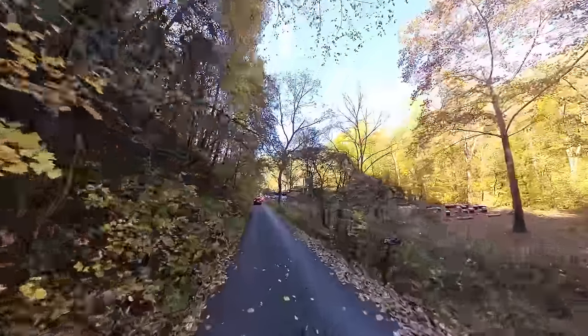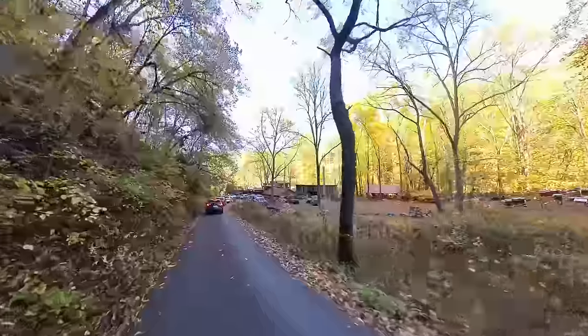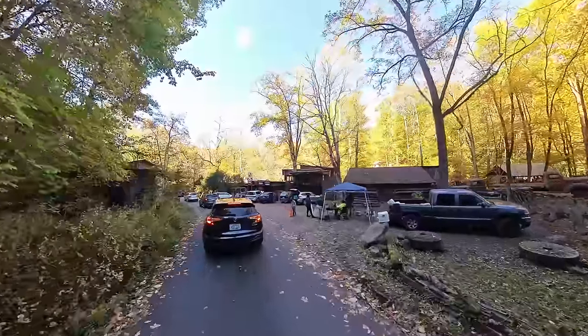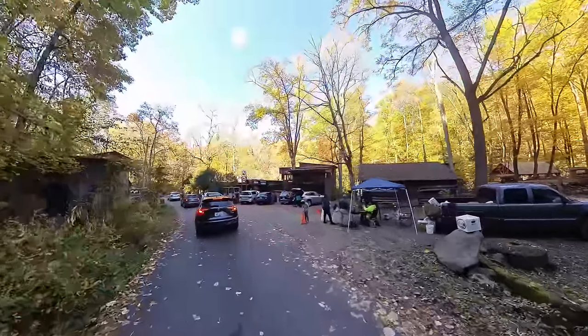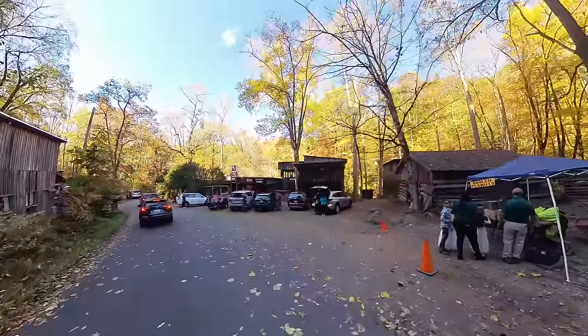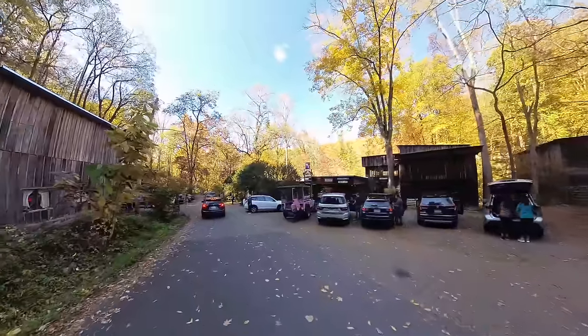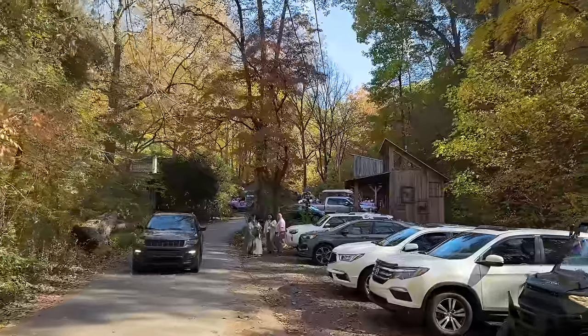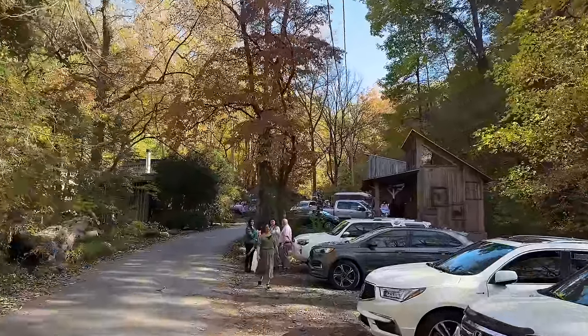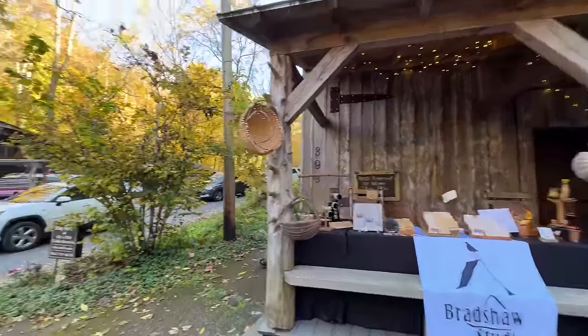We're coming up to the mill — Ely's Mill. Looks like they're selling some apples over here on the right, and he's cooking up something. Is that boiled peanuts? I love boiled peanuts — I've got to stop. I found a parking spot, so let's go check out what Ely's Mill has. There's a vendor at Millside Cabin. Let's go across the street and peek in the Waterwheel Craft Shop real quick.